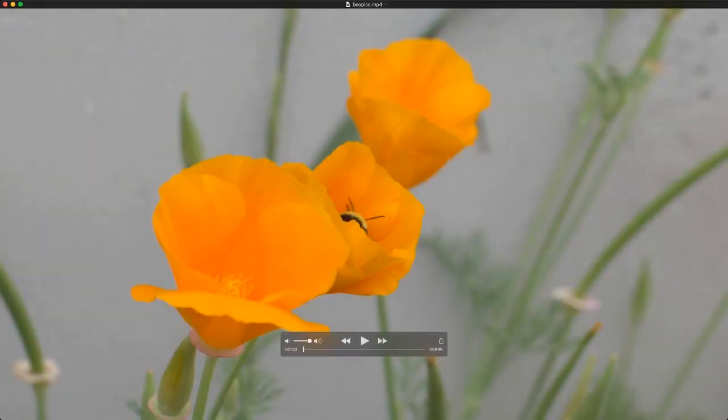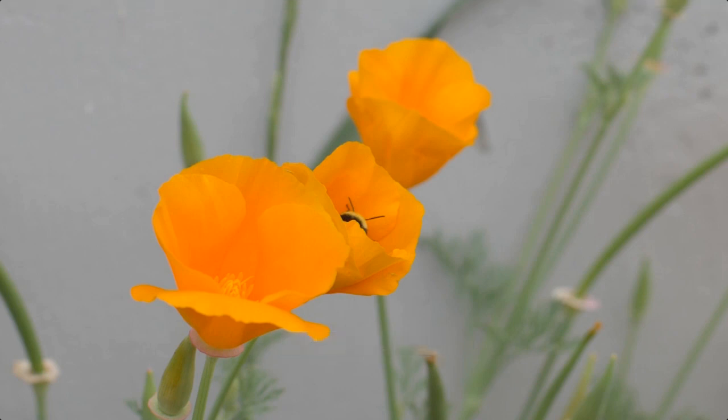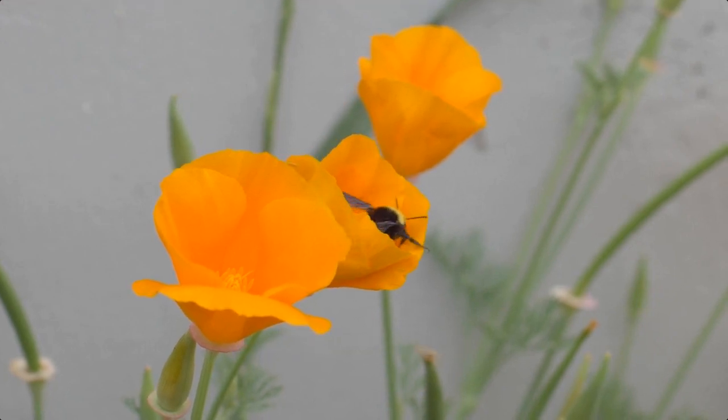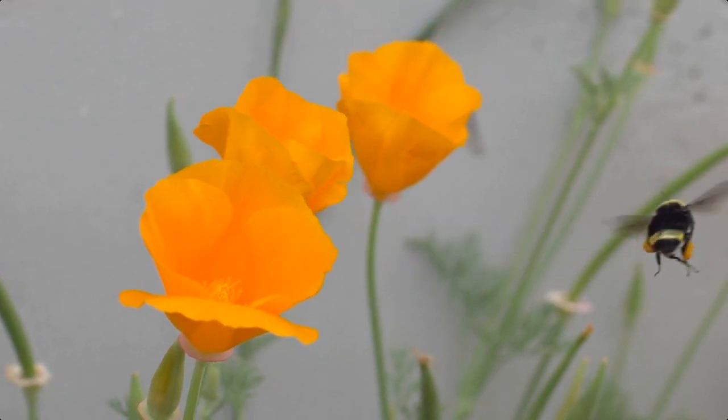That's it for today's questions. Before we go, in case you missed it, here's the bee video again — I was out for a walk, I saw this bee flying, I filmed it at 180 frames per second, and it turns out he was peeing. Ready for it?